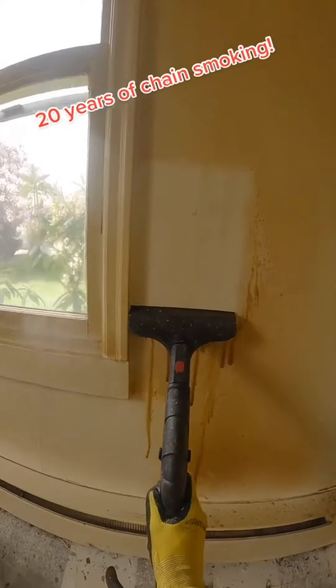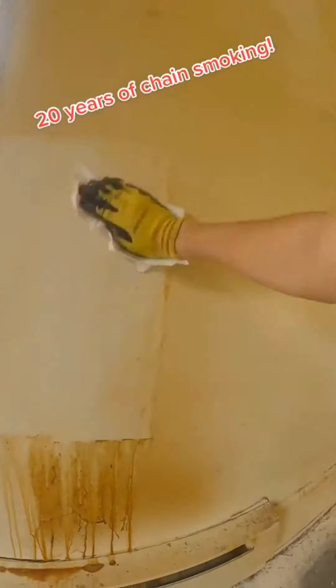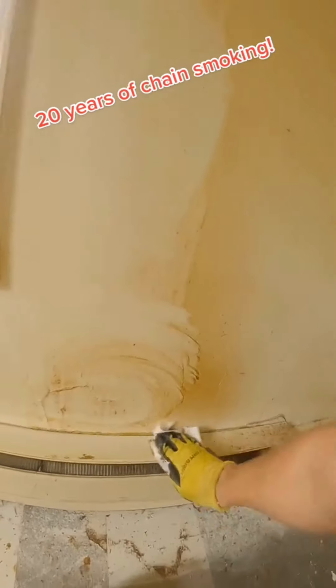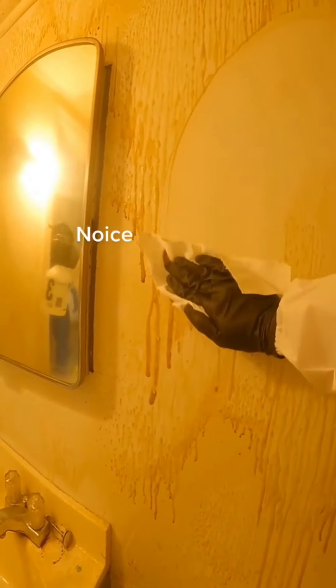20 years of chain smoking. This is what happens if you never clean your walls and you're a super heavy smoker. We got a call from the owner of this property saying they have a new tenant moving in and they need it cleaned before they get in. I started off in the bathroom because I'm always on bathroom duty — just look how satisfying that is. This job was seriously one of the most enjoyable jobs I've ever done.